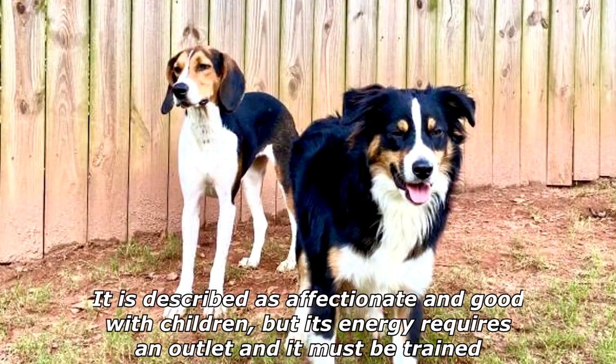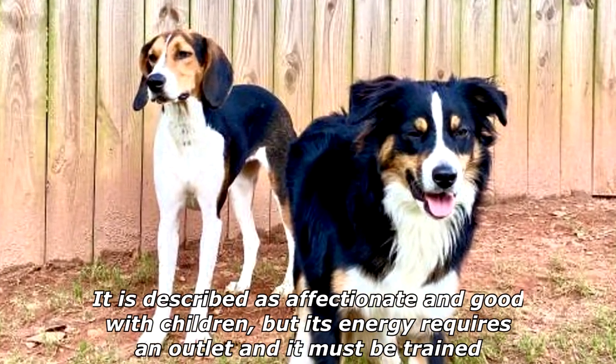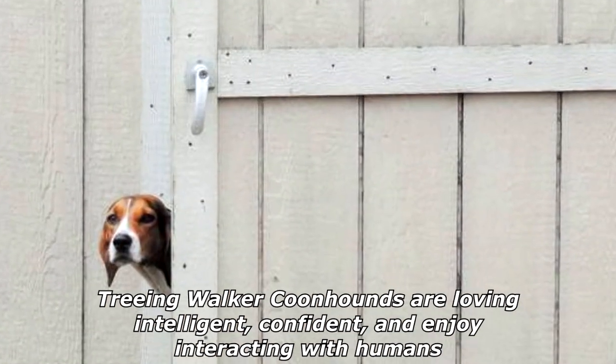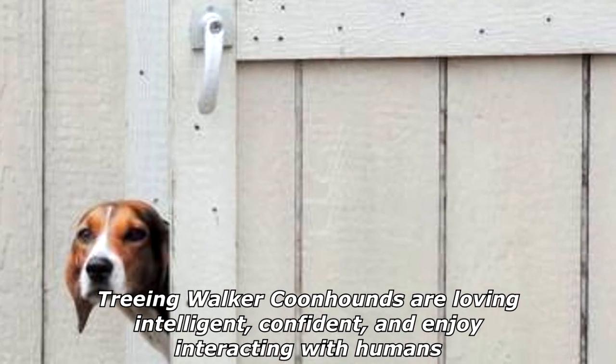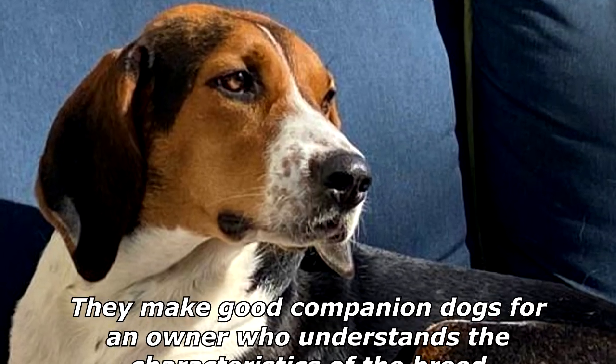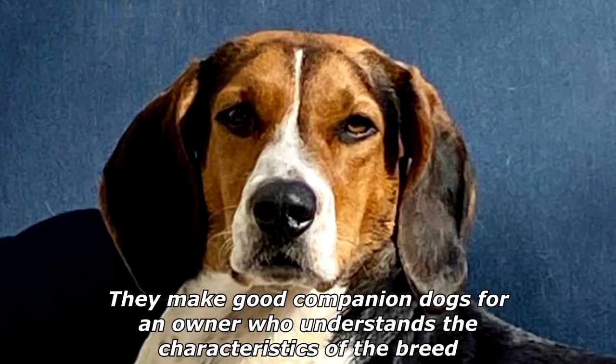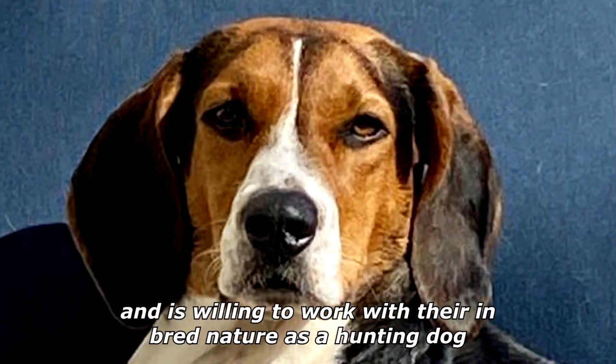Although it may be kept as a pet, it is described as affectionate and good with children, but its energy requires an outlet and it must be trained. Treeing Walker Coonhounds are loving, intelligent, confident, and enjoy interacting with humans. They make good companion dogs for an owner who understands the characteristics of the breed and is willing to work with their in-bred nature as a hunting dog.